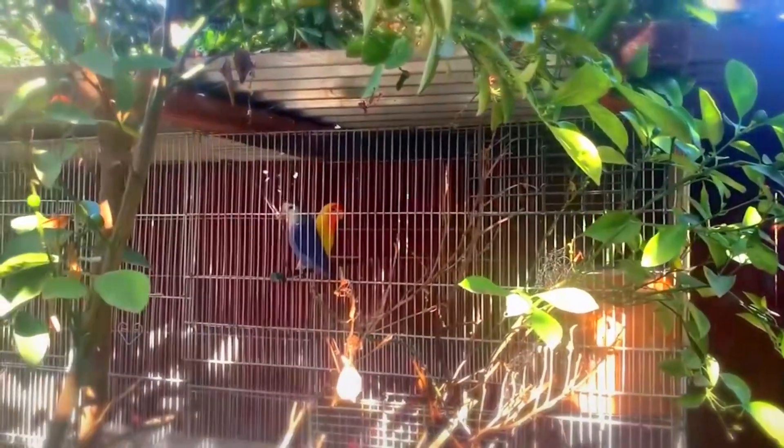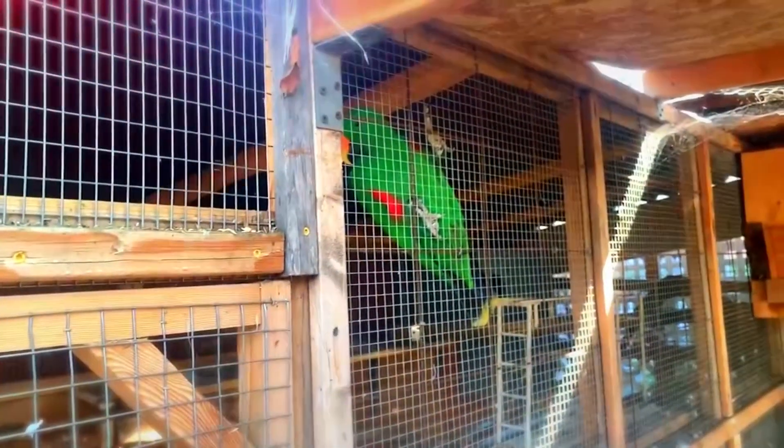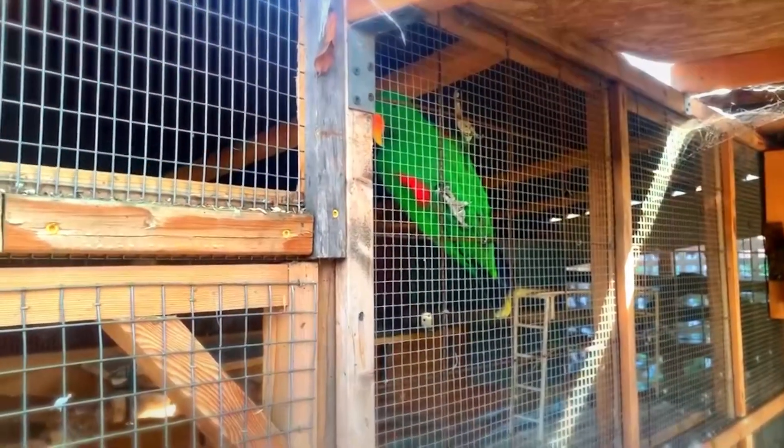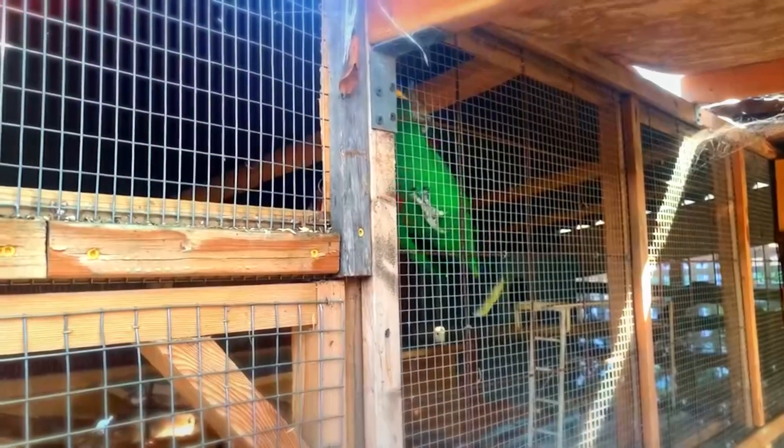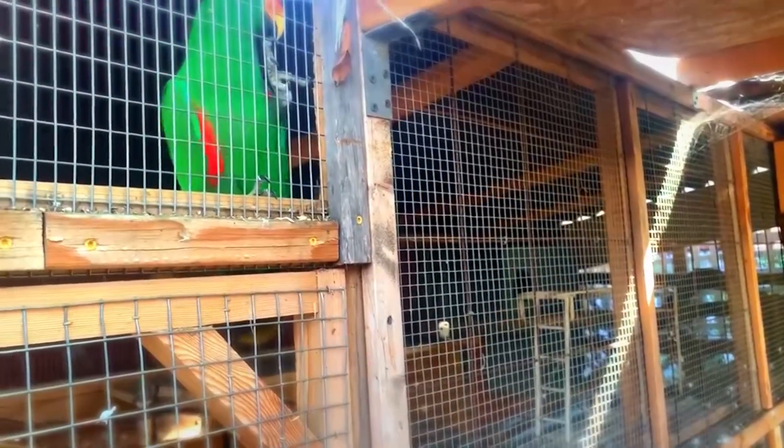There's an African love bird there — a pair. Hi, Bobby. Hello! Who's talking? Somebody's talking here. This is another pair here in this huge cage.